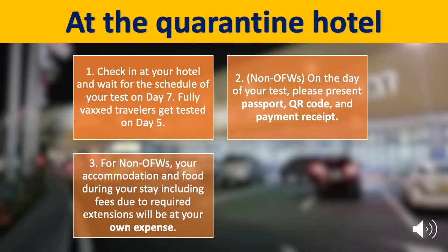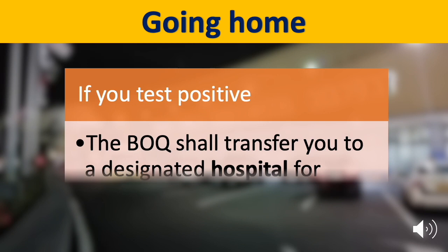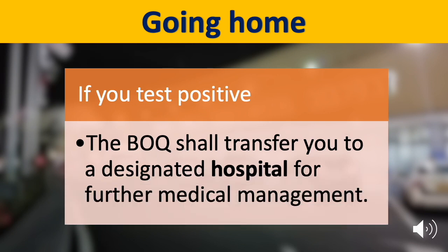For non-OFWs, your accommodation and food during your stay, including fees due to required extensions, will be at your own expense. For OFWs, your accommodation and food during your stay will be shouldered by the Philippine government. If you test positive, the Bureau of Quarantine shall transfer you to a hospital for further medical management.